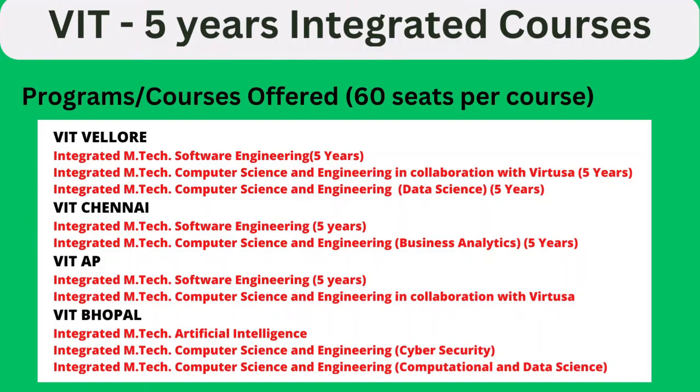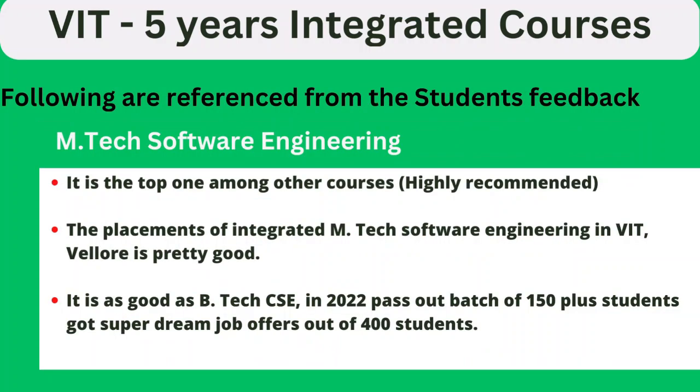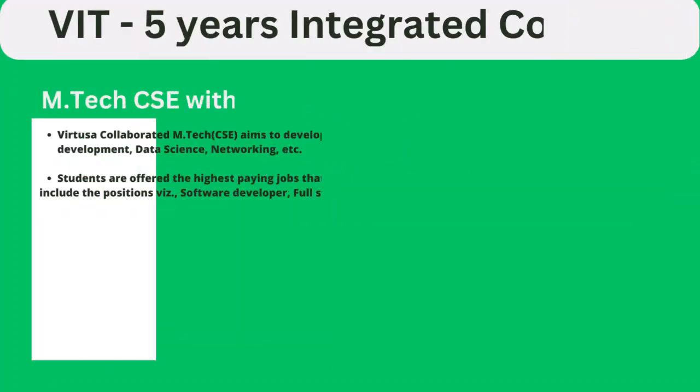These are the complete courses offered across various branches. Each course has about 60 seats and most of them are computer science-related. Among the integrated courses, the best-reviewed course with the most student feedback is M.Tech Software Engineering. It is the first and highly recommended course. Placements for the integrated M.Tech Software Engineering at VIT Vellore are very good — as good as B.Tech CSE. In 2022, 150 plus students out of 400 received super dream job offers.